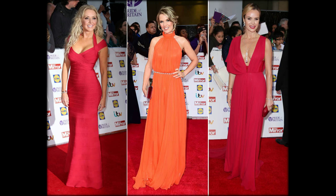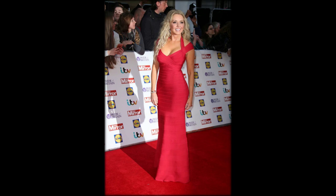A favoured designer for Carol, not only for full-length frocks but for daytime appearances on Loose Women. Not the first time she's worn red on the red carpet, and probably not the last.